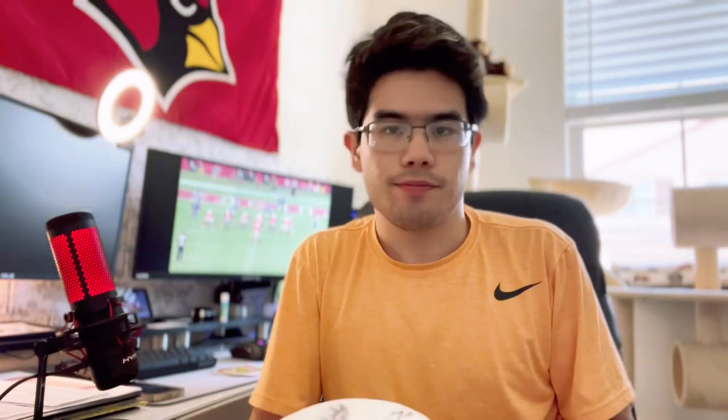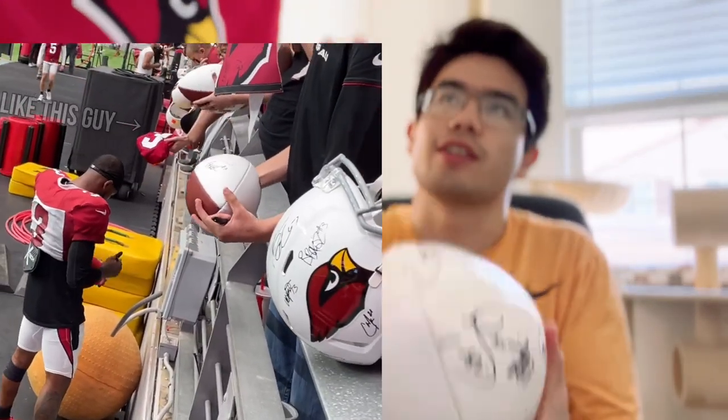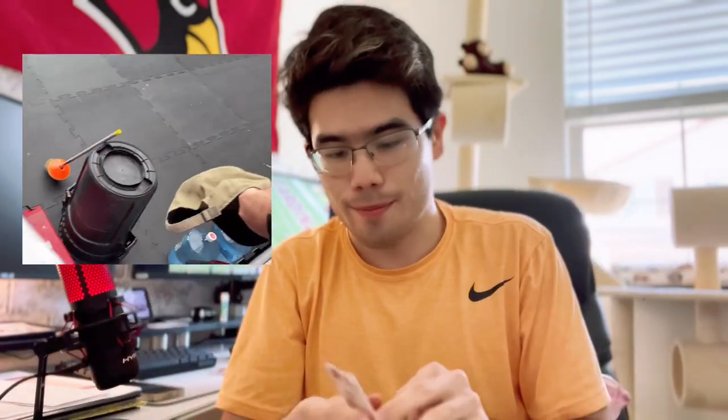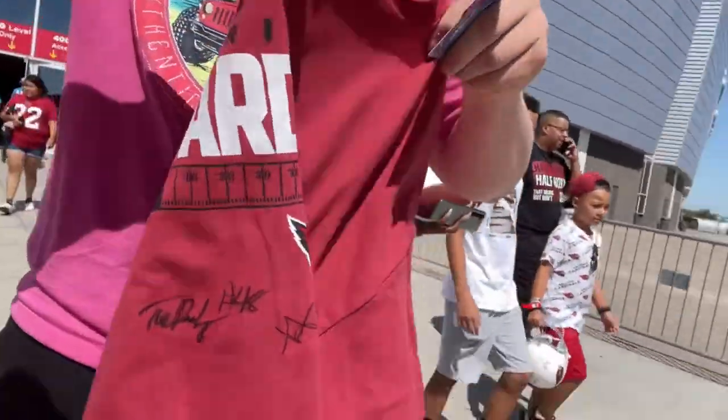The third tip, from my personal experience: say the player's name and make a gesture — kind of like showing your item and signaling 'please' — rather than just waiting. Make that approach. That's what I did, and thankfully today I was able to get Budda Baker's autograph on my rookie card. Here it is — amazing! Shout out to my fellow Cardinals fan here, we both got Budda Baker's autograph.